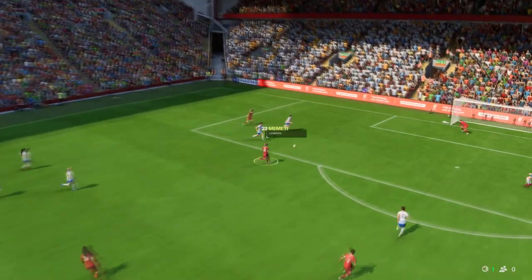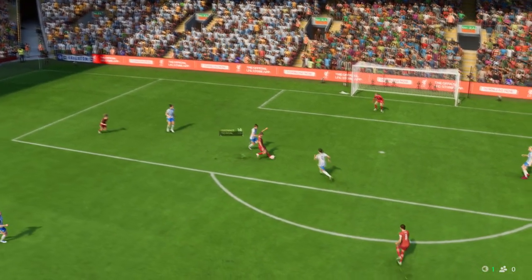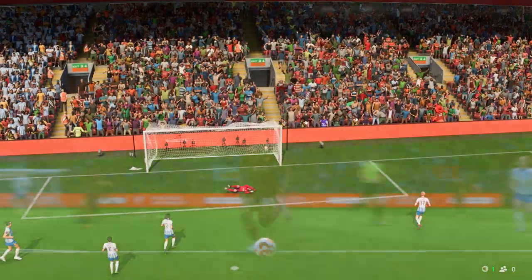Here it is again on the replay, and the defending simply isn't good enough. They have to react quicker, deal with the danger, and show more urgency — none of which they did, and that's the result.